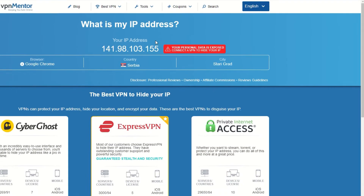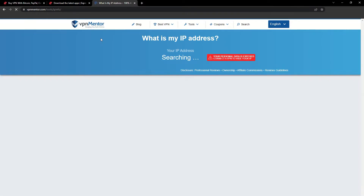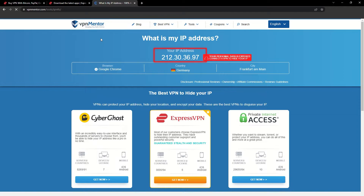That's it! Once you're connected to the VPN server, go to the IP checker tool and refresh. And look at that — you've successfully changed your IP address. Now any website you visit will think you're browsing from your new location. It really is that simple.